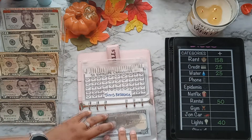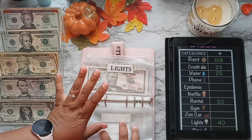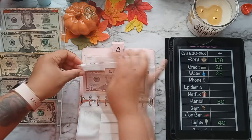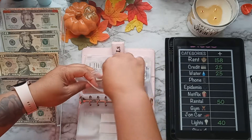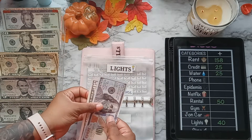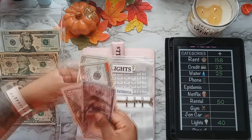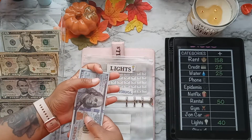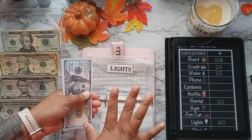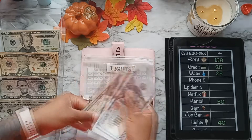The last bill I'll be stuffing — and the only one this month that hasn't been paid yet — is the light bill. It will be fully funded and paid today because it is late; it was due the 25th. There's $150 in there now and I'll be adding $40 in prop money, so it should be $190 total — $150, $70... $190.